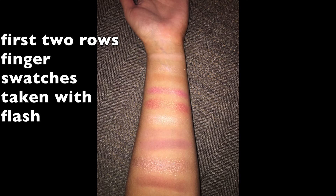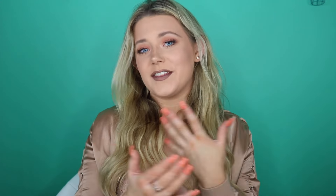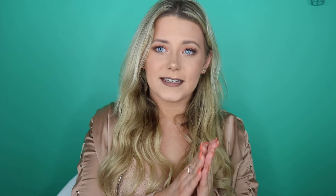If you guys want a tutorial, a prom look, or anything, just leave me a comment down below and thumbs up this video. If you'd like to see swatches of this entire palette, then stick around. I hope you guys liked this review and swatches of the Carly Bible Deluxe Edition palette. Please subscribe if you haven't already, and I will see you guys in my next video. Bye!